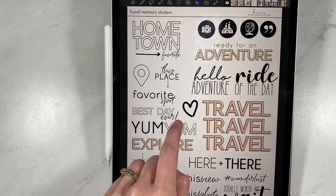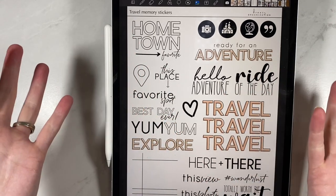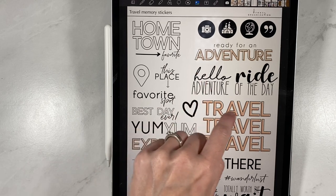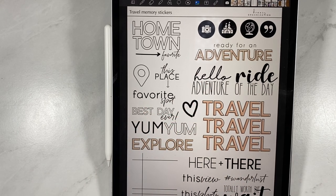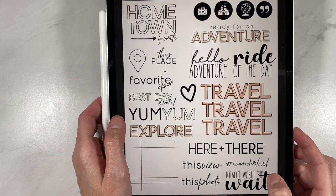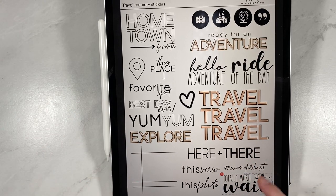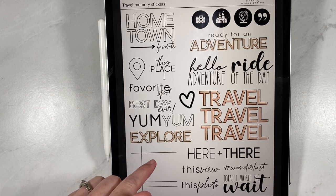We have stickers that say Yum, Best Day Ever, Favorite Spot, This Place, Hometown Favorite — which is great because we all have those favorite restaurants and favorite things to do. There are cute little icons — I love the Disney castle — Ready for an Adventure, Hello Adventure, Ride of the Day, a little heart, This View, This Photo, Wanderlust, and Totally Worth the Wait. Like if you're waiting in line for a ride, or if you hiked to a really cool overlook, that one's really fun too. And then we have a really fun grid pattern that I'll explain in just a moment.